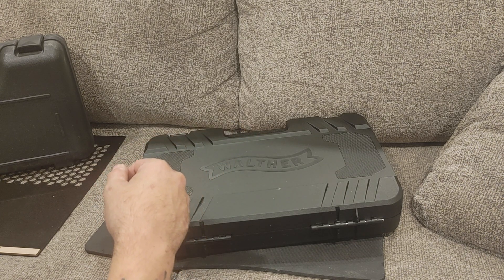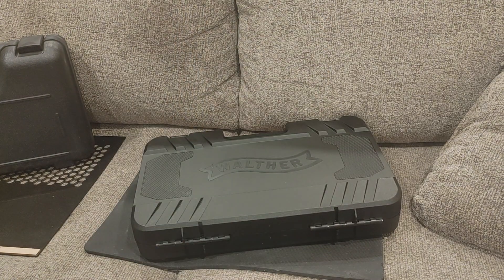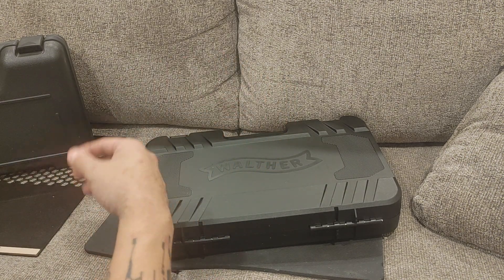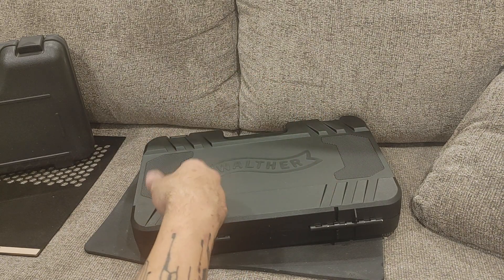Walther — a name that's been mispronounced almost as much as Heckler and Koch. How are you guys doing? Joe here, and in today's video we are taking a look at a Walther. I use the hard T because that's how they pronounce it. Actually, 'Walther' — but I'm not going full German because I'm not.